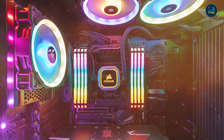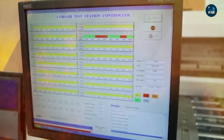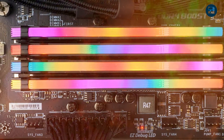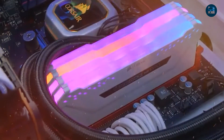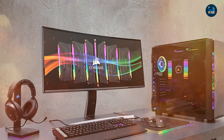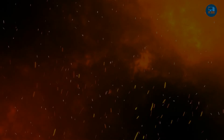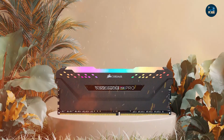One standout feature of the Vengeance RGB Pro 16GB is its customizable RGB lighting, allowing users to personalize their system and add a touch of visual flair. The module also comes with the Corsair iCUE software, allowing users to control the lighting effects and synchronize them with other compatible components. Overall, the Corsair Vengeance RGB Pro 16GB is an exceptional DDR4 memory module that delivers impressive performance, reliability, and compatibility. Its sleek design, customizable RGB lighting, and comprehensive software suite make it an excellent choice for gamers and enthusiasts.